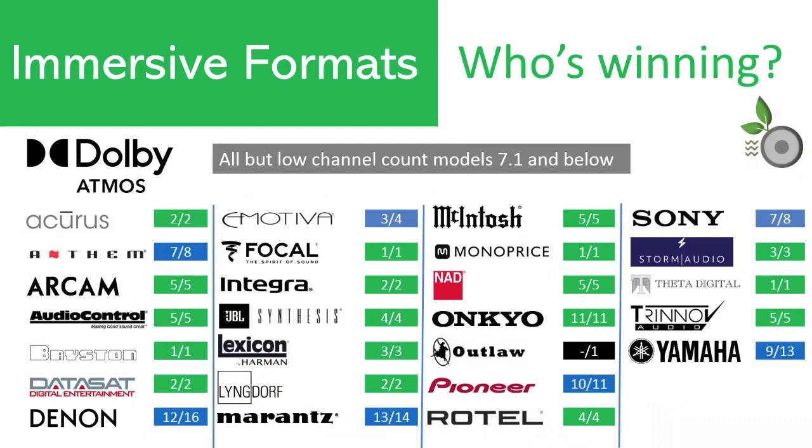Winning by brand: There are only a few models that don't support Dolby Atmos, and those are at or below 7.1 channels of processing. This makes sense as the value of Atmos diminishes as channel count drops. The same observation holds true for DTS-X, as DTS-X is supported on every model that supports Dolby Atmos. This is a win for the consumer, as you don't have to pay close attention to whether a movie is distributed with DTS-X or Dolby Atmos — it's going to play back with the immersive content.